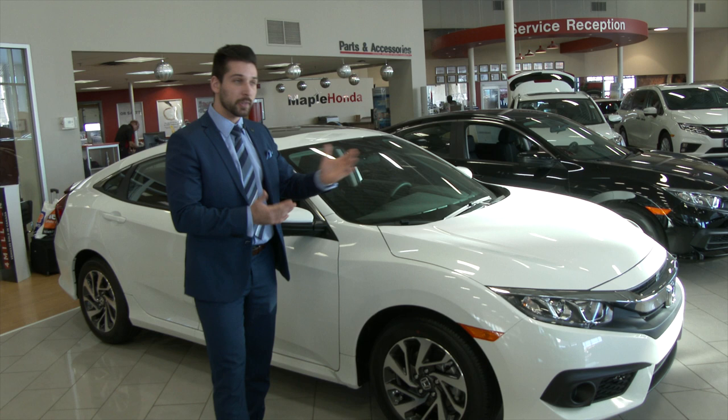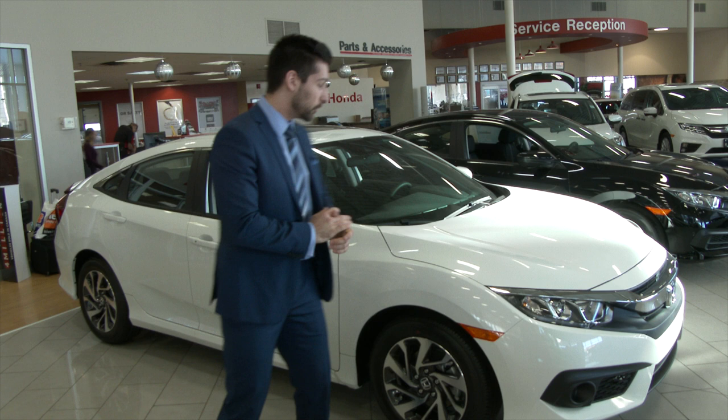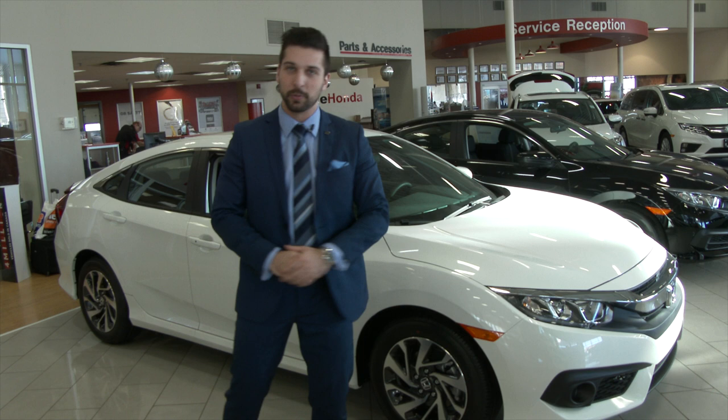A few features that you do get with this vehicle is the Honda Sensing Package. What that is, is emergency braking and the car will keep you in your lanes. You also have an assistive blind spot camera here, so every time you hit your right hand signal your whole right side blind spot will be shown for you.